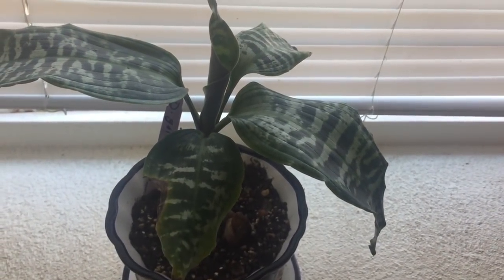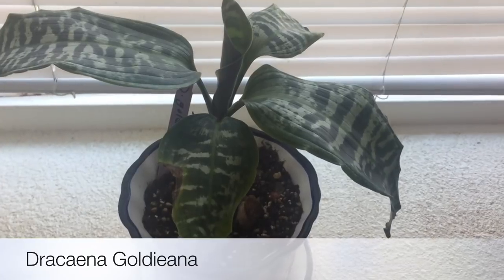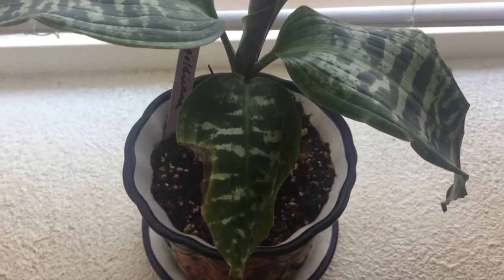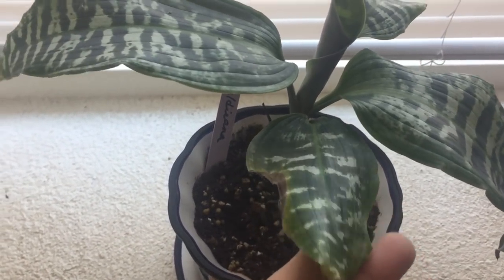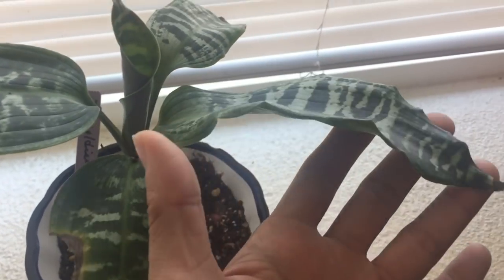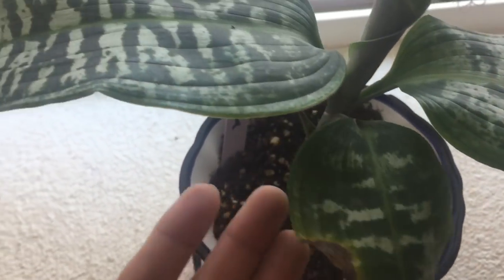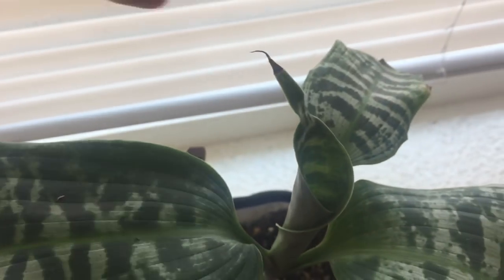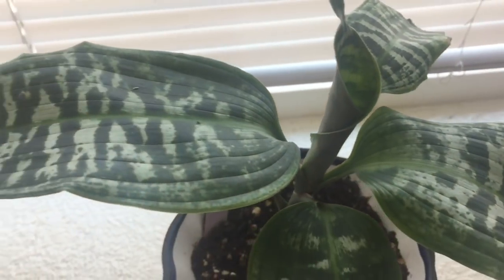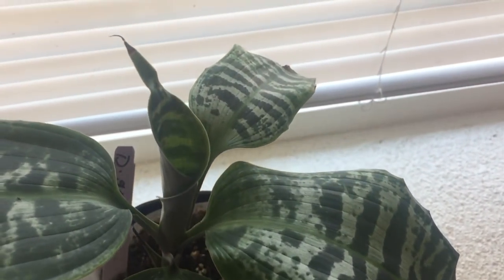Here is my Dracaena — I don't remember the name but I will put it on the screen. This one is not doing that well; it's doing okay. As you can see there are some brown edges or brown tips, but overall I think it's doing alright and the leaves are so pretty. You can see the newest leaf is forming right here in the middle — it's like art, so pretty.